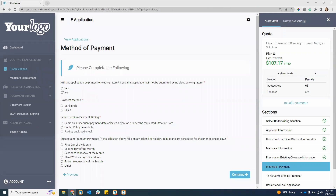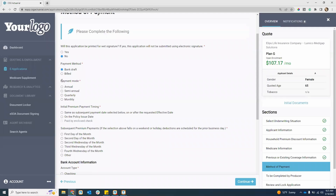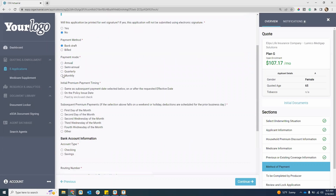For most carriers we have a wet signature option — that's if you wanted to fill everything out onto a PDF electronically, print it off, and have the client sign with a pen, then send it to the carrier. If you want to submit everything electronically and not print anything out, you will answer no to that question. Method of payment may vary from carrier to carrier. For bank draft you can do annual, semi-annually, quarterly, or monthly. If you want to be billed, you only have three options: annual, semi, or quarterly.